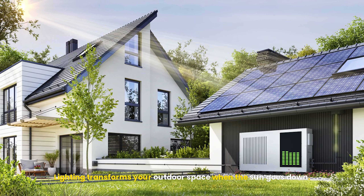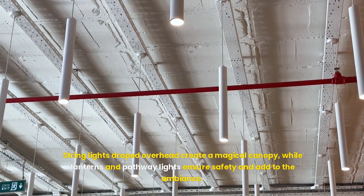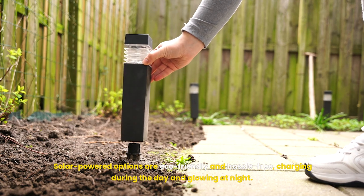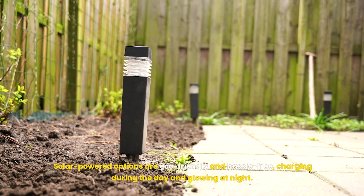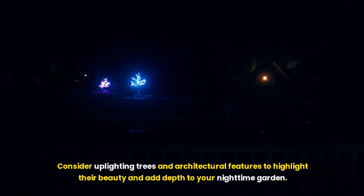Lighting transforms your outdoor space when the sun goes down. String lights draped overhead create a magical canopy, while lanterns and pathway lights ensure safety and add to the ambience. Solar-powered options are eco-friendly and hassle-free, charging during the day and glowing at night. Consider uplighting trees and architectural features to highlight their beauty and add depth to your nighttime garden.